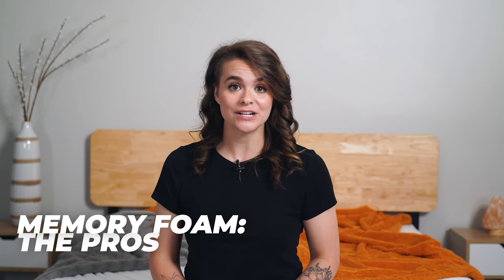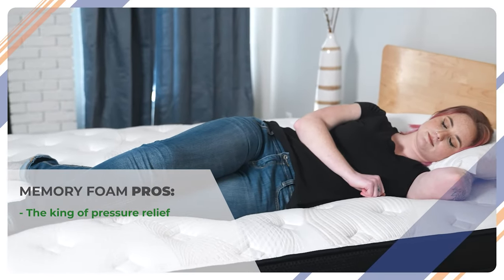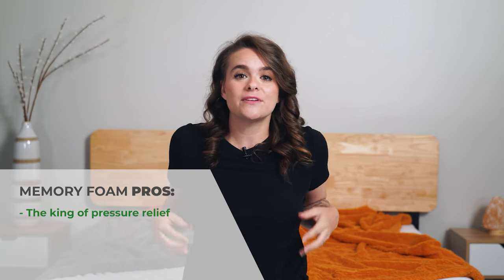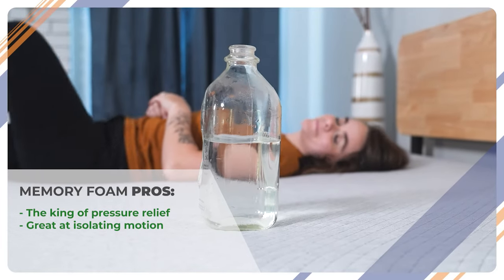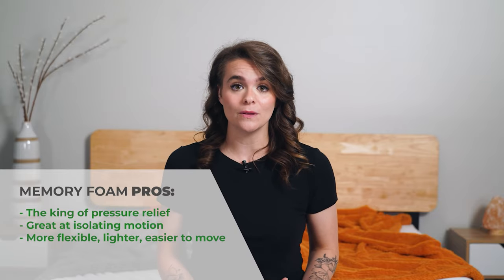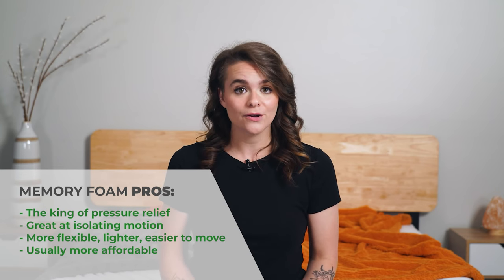Now, speaking of foam, there's a lot to love about it and a lot of reasons why it's a top choice for a mattress. Memory foam is the king of pressure relief — or queen, we don't really discriminate. Its pressure relieving qualities are unmatched, which is awesome for side sleepers and people who struggle with joint pain. I often sleep on my side and I love memory foam because it's soft around my shoulders and hips and I don't wake up feeling sore in the morning like I would on a firmer material. Memory foam mattresses are also killer at isolating motion, so even a middle-of-the-night bathroom trip shouldn't disturb your slumber. Foam beds are also super flexible, easy to move, and usually a lot lighter than their hybrid counterparts depending on the foam density. And lastly, memory foam beds are generally more affordable because the materials are cheaper than innersprings.